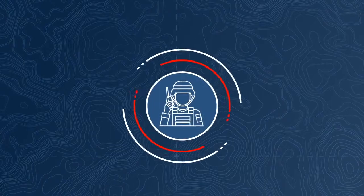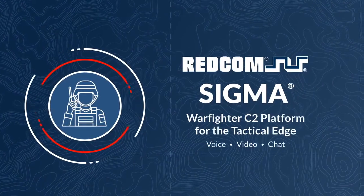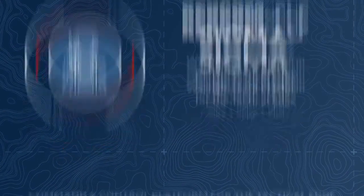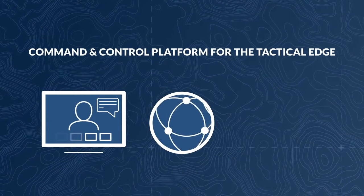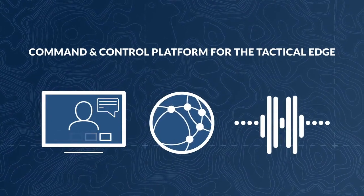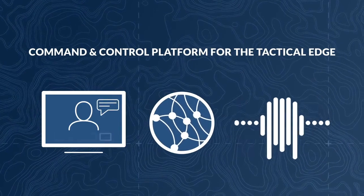We have an explainer video that's only going to take a few minutes, and it'll tell you a little bit more about our RedCom Sigma C2 software. RedCom Sigma is a military-grade software-based call and session controller built to meet the strategic and operational needs of government agencies, and more specifically, the demanding requirements of warfighters at the tactical edge.